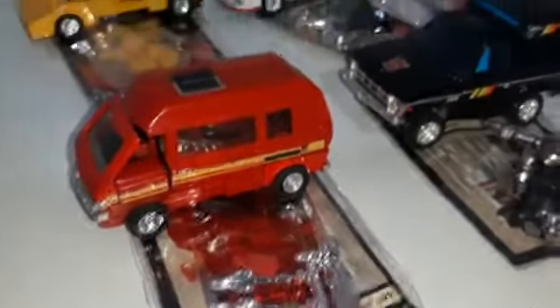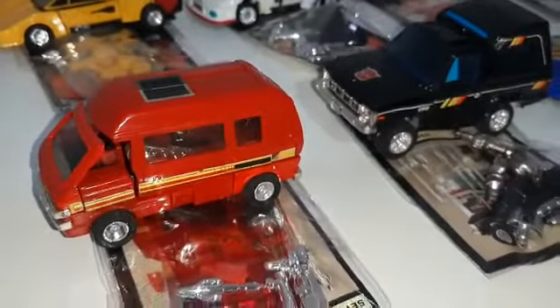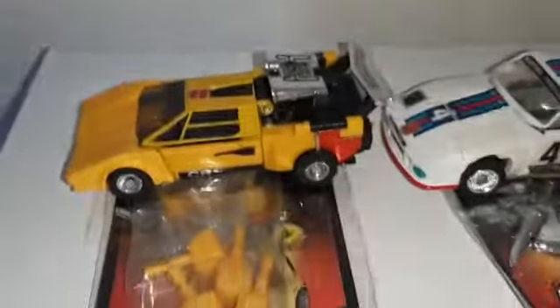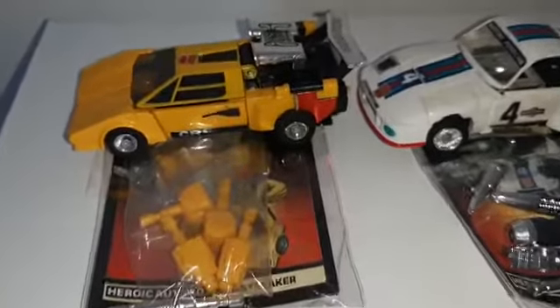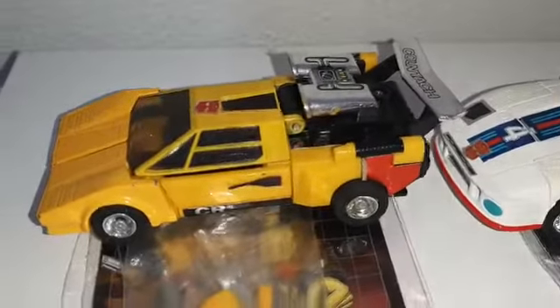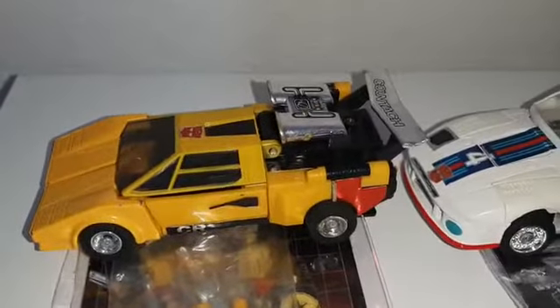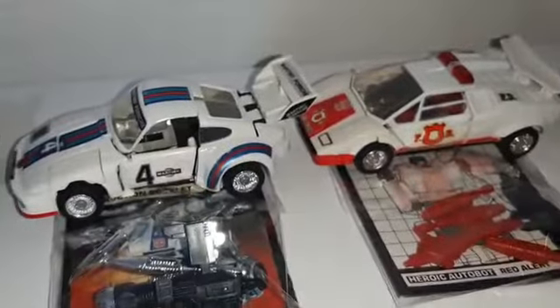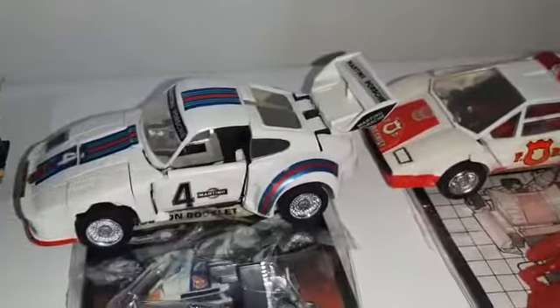Then we have the red one, Ironhide, with missile on sprue and stickers to apply — this is great, magnificent. Then we have Sunstreaker, complete and mint — wow, little chip but it's great, and we know who he is.